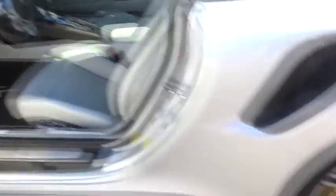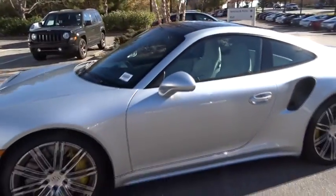This beauty is sure to make you the talk of the neighborhood, so call or drop in for a test.